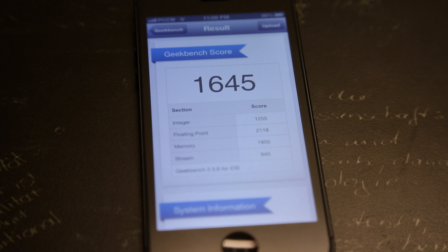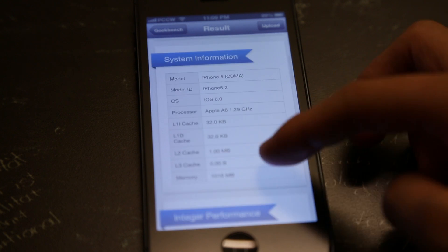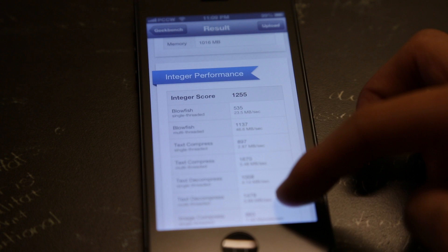It didn't take that long for the results to come. As you see here, we have a pretty impressive score of 1645, definitely a huge improvement from the older generations of iPhones. I did run this a few times just to make sure and the top results all came out just under 1650.